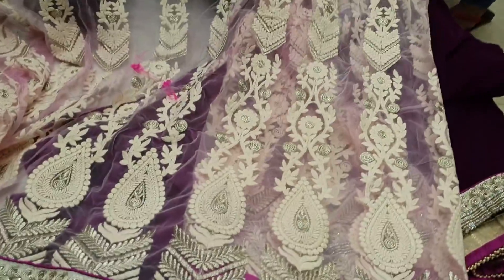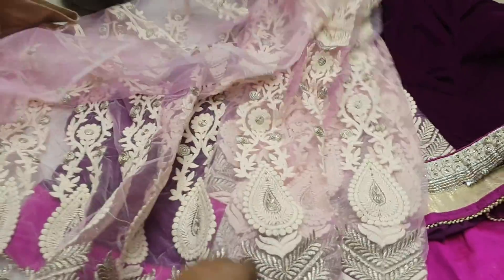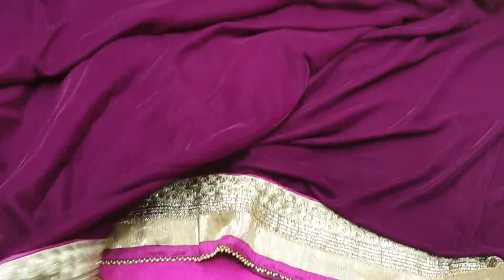With that price, it'll be better than 35,000. This product is very uncommon. This is a cotton blouse piece — it's very beautiful. In the jam color, the bell butter is 50-50 design. It's only 3,500.